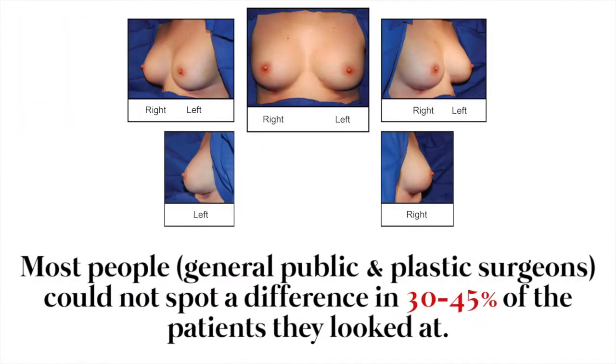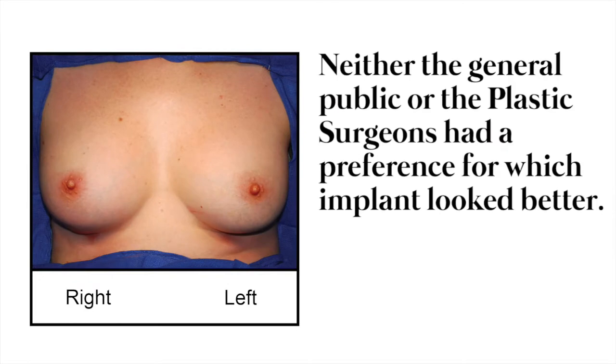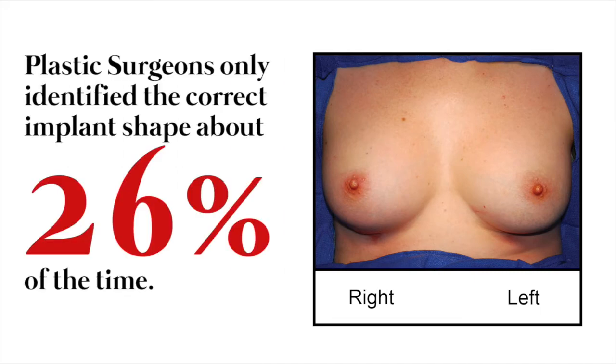The public and the surgeons couldn't even spot a difference in 30 to 45 percent of women. But in cases where they did notice a difference, neither group had any preference between the round or the teardrop-shaped implant. Interestingly, plastic surgeons could only identify the correct implant shape 26 percent of the time. This is truly good evidence that there is really no cosmetic advantage for using round or anatomic implants in cosmetic breast surgery.